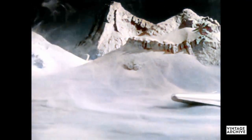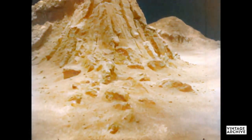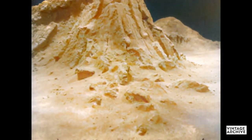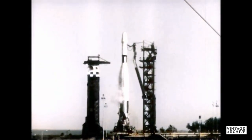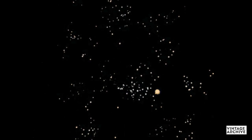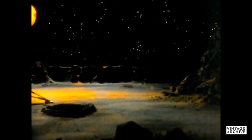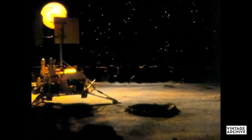Space probes are mechanical scouts reconnoitering man's new frontier. Already they have warned him of the magnetosphere and its deadly radiation, and of the searing death that lurks beneath the clouds of Venus. As the Earthling learns to become a spaceman, he must ask himself many questions: Can I survive out there? What will I learn? What contribution can I make with this new knowledge?